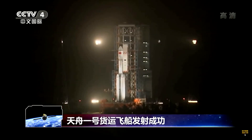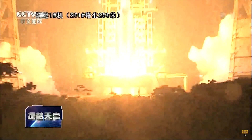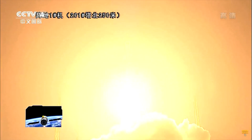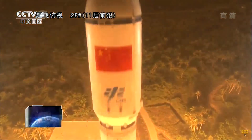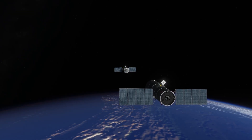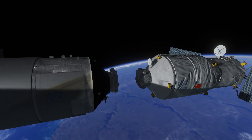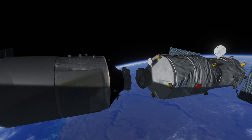A few months later, in April of 2017, the Long March 7 was ready and launched Tianzhou-1, China's first cargo spacecraft intended for use on the upcoming modular station, itself essentially the same vehicle as the older Tiangong stations. After the standard two-day rendezvous orbit, Tianzhou-1 docked with Tiangong-2 and completed multiple in-orbit refueling tests, proving the capabilities of transferring necessary reaction control propellant from cargo ships to orbiting stations.